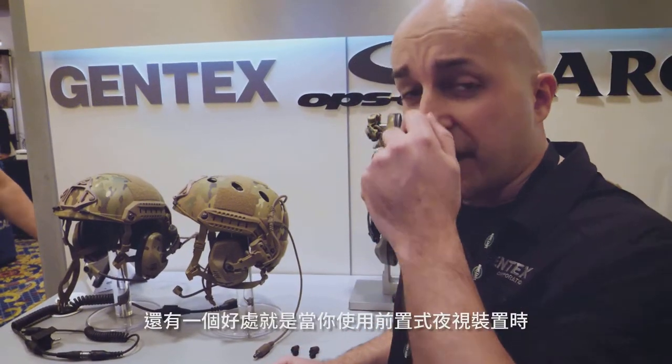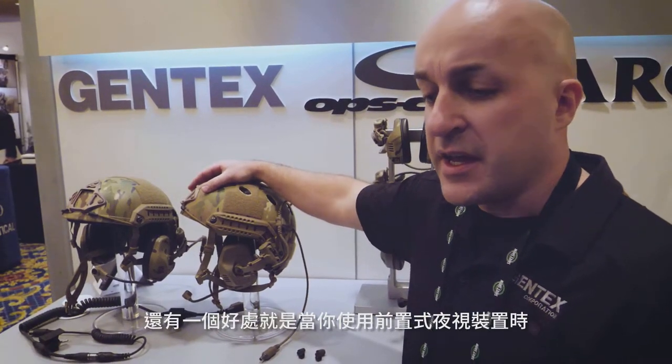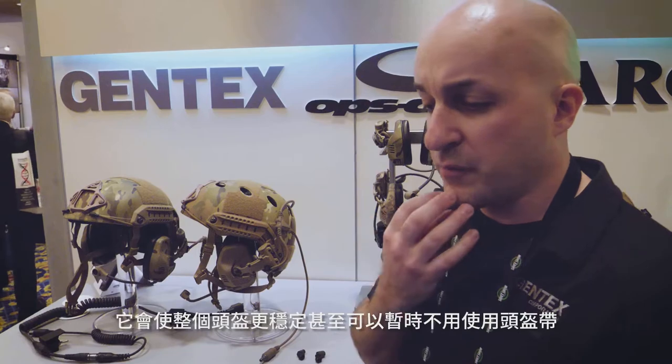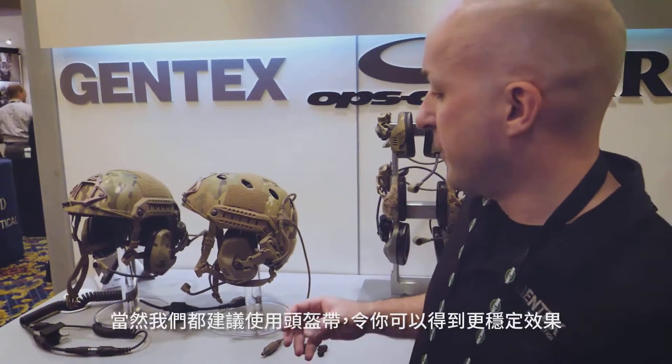Another great feature: if you're running night vision on a forward shroud mounting device, it really helps stabilize the helmet to the point where you almost don't even need a chin strap. We still recommend a chin strap, but it has that much stabilizing effect on the helmet itself.